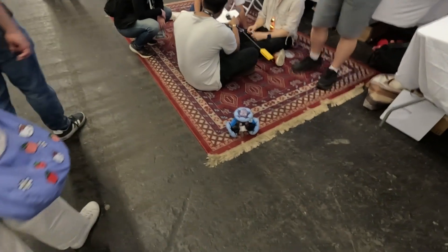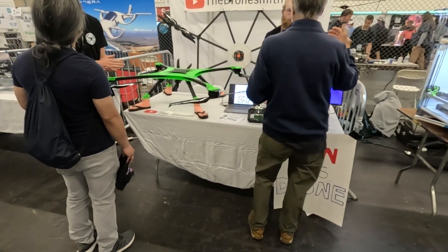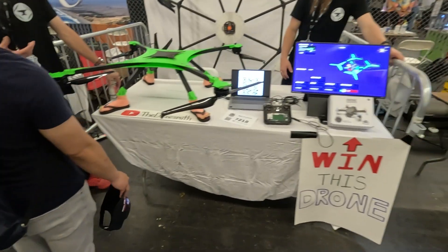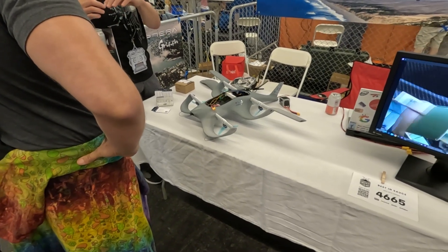Oh nice, some robotics! Interesting shape — here we have a quadrocopter drone light, it's called the Drone, quite a big one, made from plastics. So this is the construction. More drones here — it's more like the shape of some future aircraft.